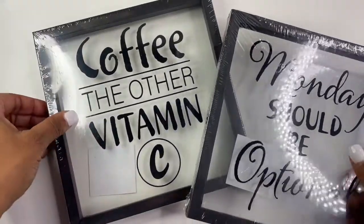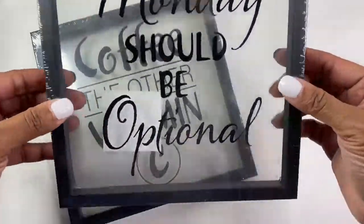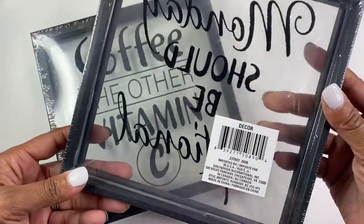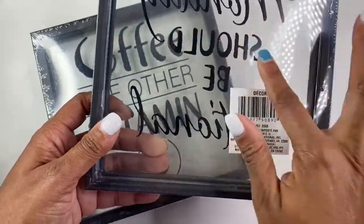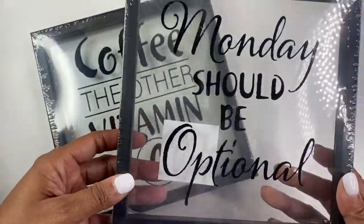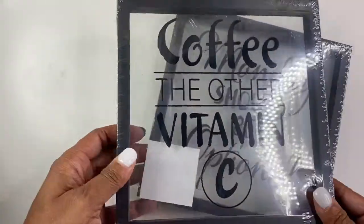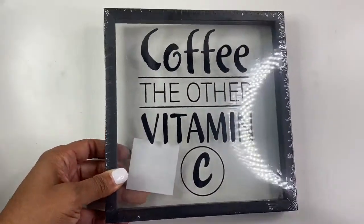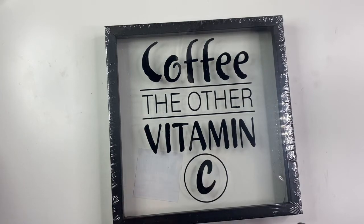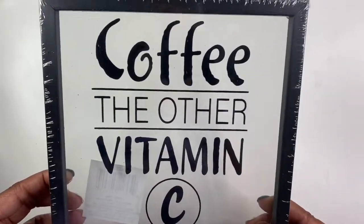These I also really like — they're shadow boxes too but with a seamless look. I thought that was really cool. One says 'Monday should be optional,' especially when you work on Mondays. I'm hoping I can wipe these words off, but if not it's still super cool and I'll just hang them in my office space. And then this one says 'Coffee: the other vitamin C.' I do have a small coffee bar in my kitchen that I'd love to expand, so I thought this would be a cute addition. When things are a dollar you can't beat it.